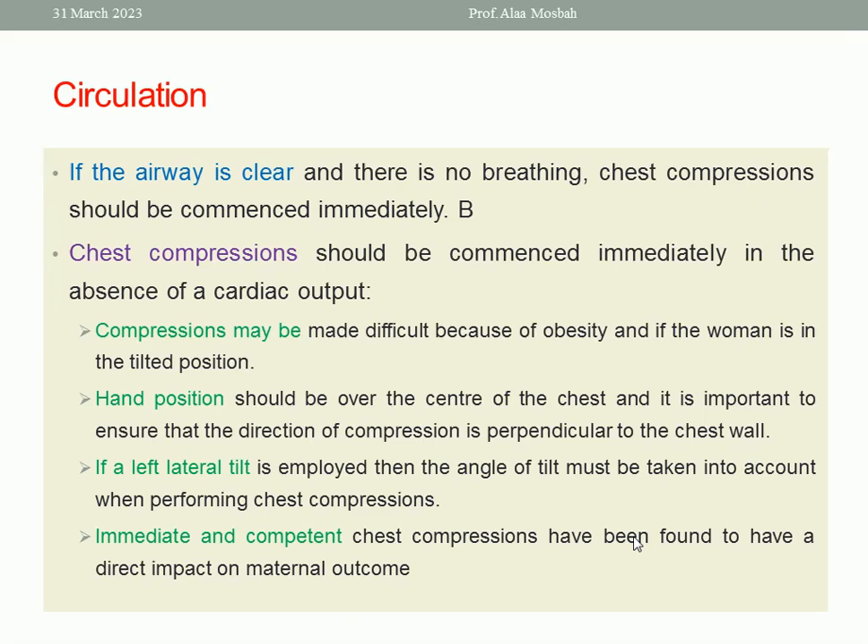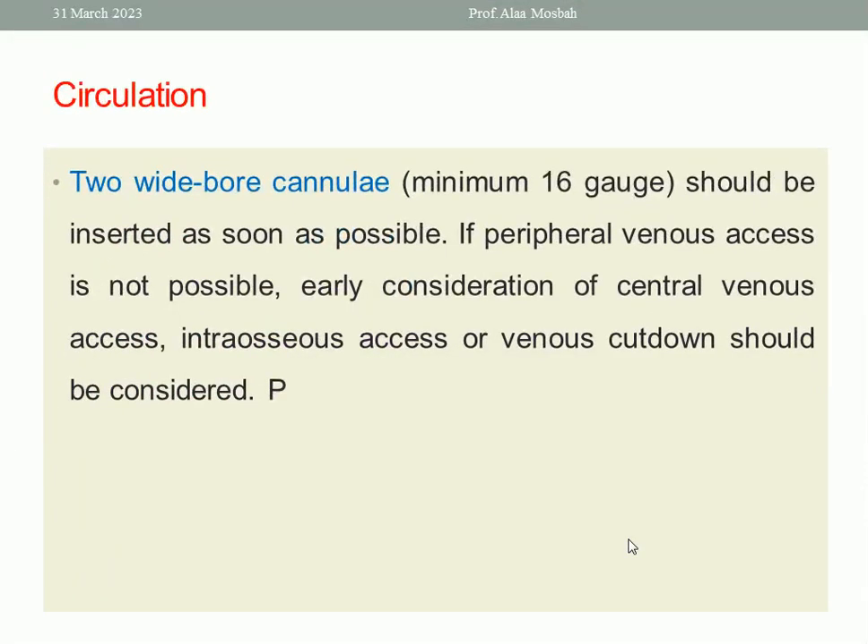Immediate and competent chest compression has been found to have a direct impact on maternal outcome. Two wide-bore cannulae, at least 16 gauge, should be inserted as soon as possible. If peripheral venous access is not possible, early consideration of central venous access, intraosseous access, or venous cut-down should be considered.